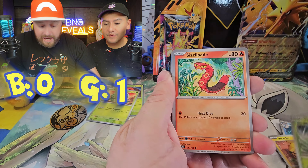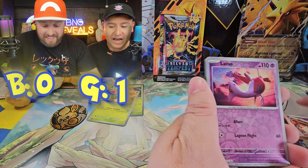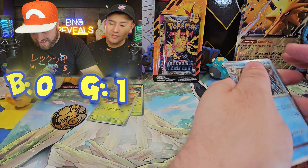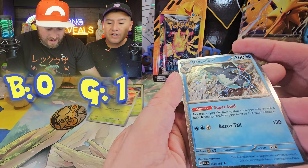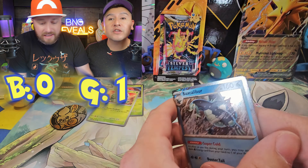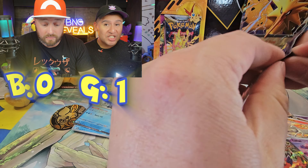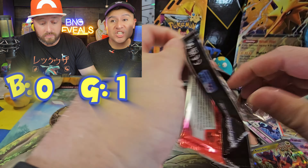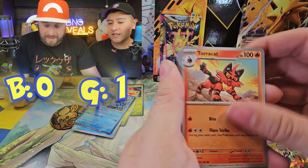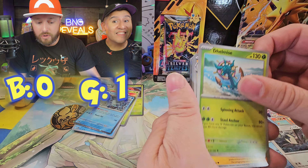You can definitely pull something amazing — open that Silver Tempest slash Fusion Strike and get a tiny blister pack. I'll win with just a basic EX at this point. But I have a theory that Walgreens, Walmart, all these retail stores are selling all of this product all of a sudden as a restock slash repackaged product because they're selling stuff that's just not at a good rate. I've been noticing things like that. But we are opening up a Check Lane blister here and those have been so nice to us.